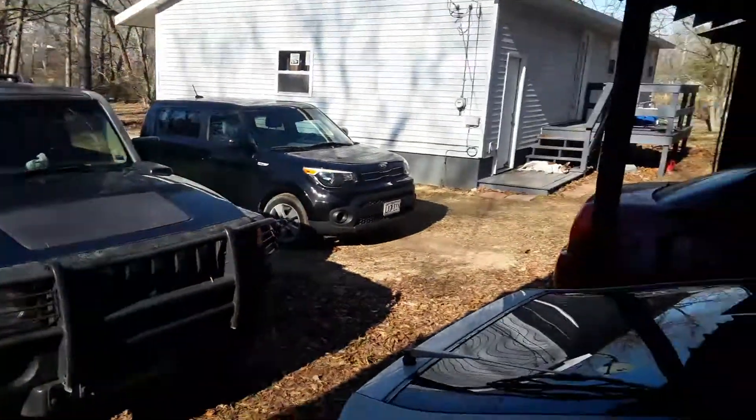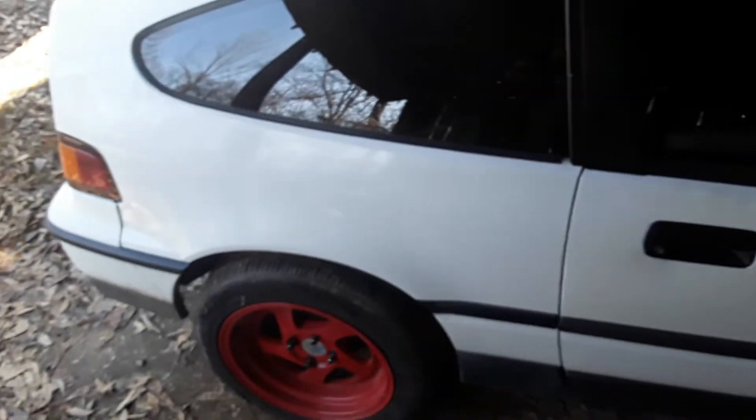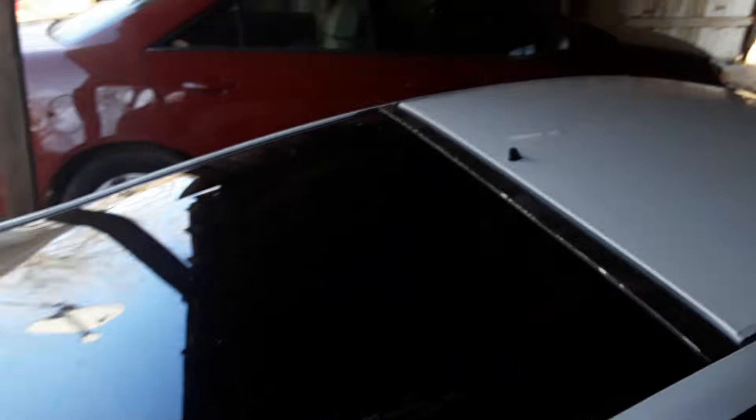Pretty much, I just wanted to show off my little Honda. This is my favorite car. Of all these other vehicles, I walk right past all of them and get in this car. I drive this car a lot.